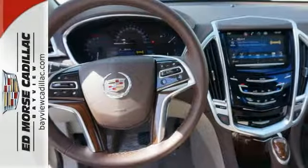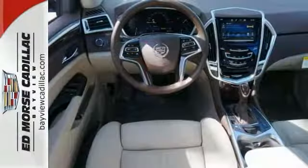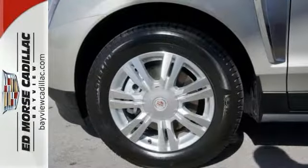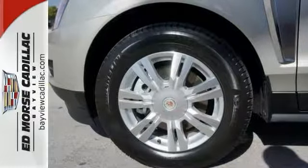Equipment includes Stabilitrack, the CUE Information and Media Control System, Bose Sound, and OnStar with 4G LTE capability. The road is yours in this Cadillac.